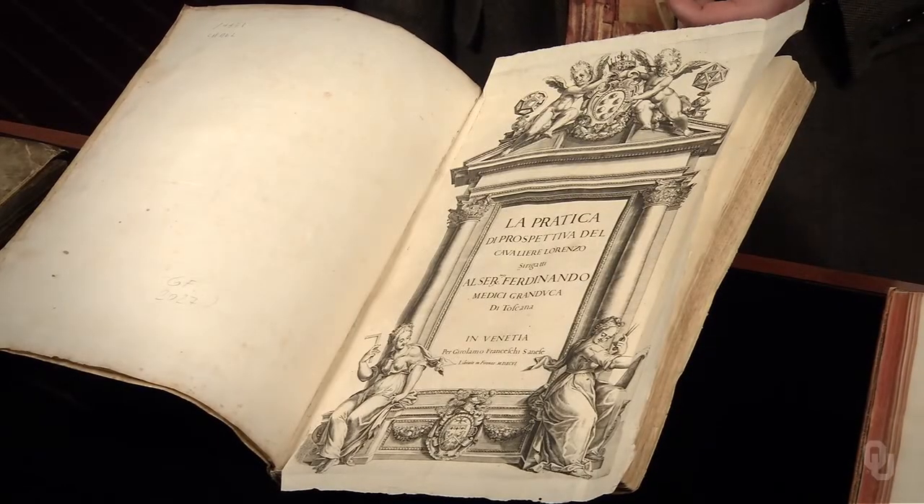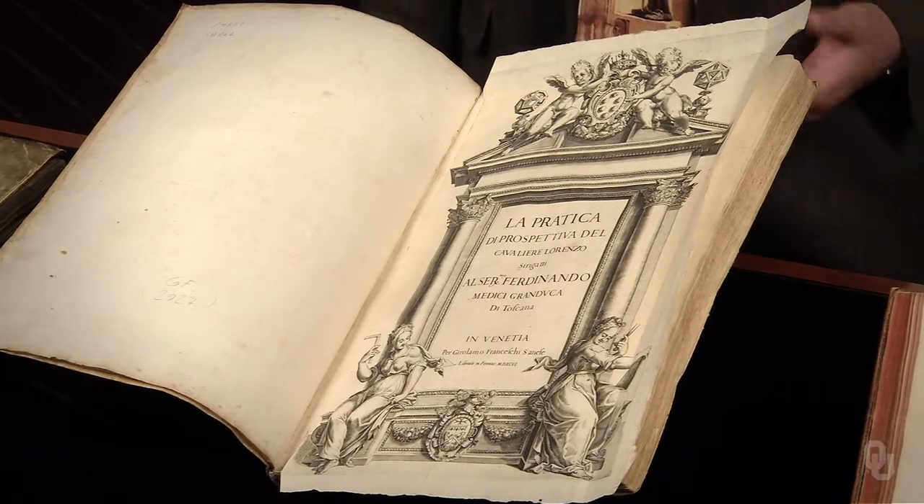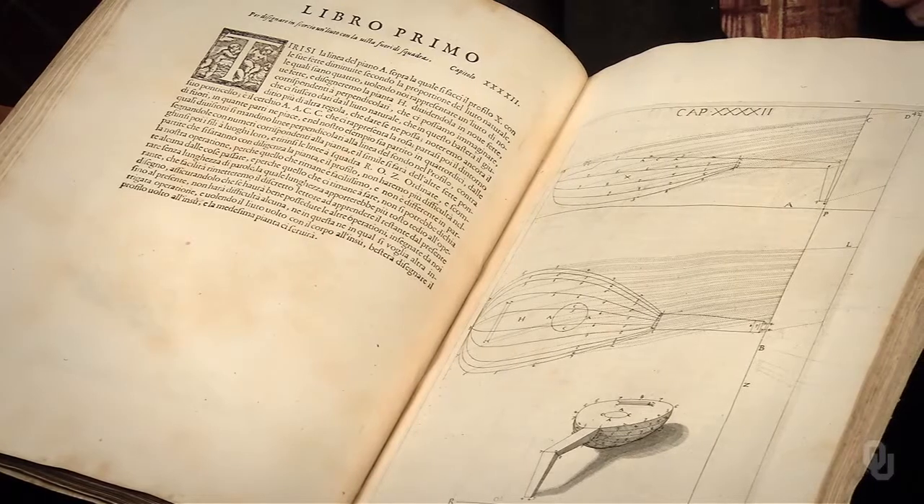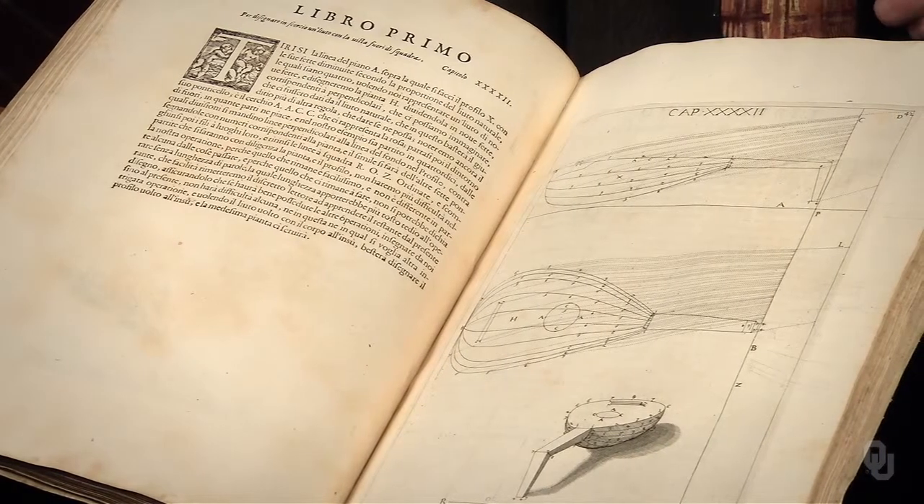This beautiful work by Cyra Gatti, published in 1596 when Galileo was a young man, brings the tradition of perspective drawing represented by Pacioli, Leonardo, and Dürer up to Galileo's time. Galileo studied this treatise by Cyra Gatti, and the principles of perspective drawing shaped his approach to science.